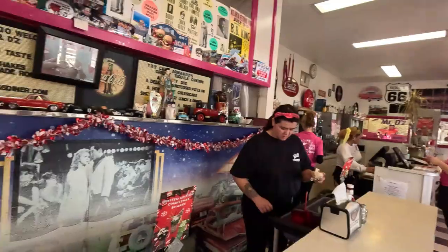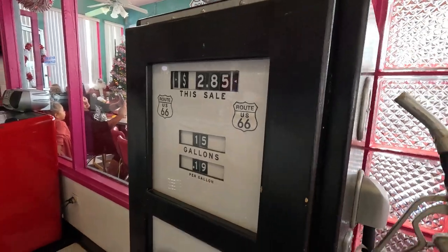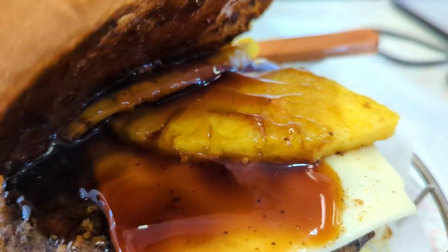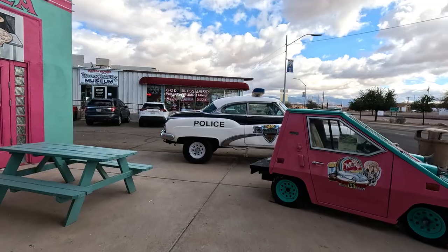Let us go back to the 50s for a moment — $2.85 total for 15 gallons. When was the last time you even saw $2.85 per gallon? Teriyaki Burger? Think again — Pineapple Teriyaki Burger. Very sweet and highly recommended for those who have a long drive ahead. Outside were more antiques than I had heard about.